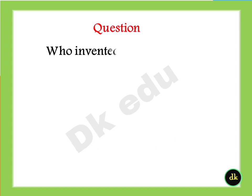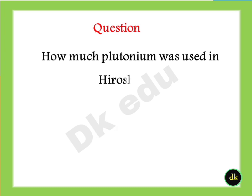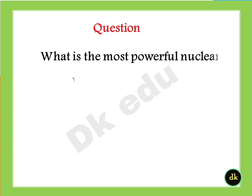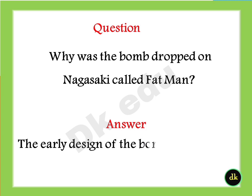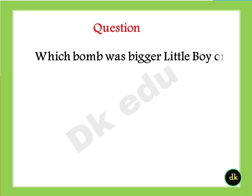Who invented the atomic bomb? Answer: Oppenheimer. How much plutonium was used in the Nagasaki bomb? Answer: 6.19 kilograms. Why was the bomb dropped on Nagasaki called Fat Man? Answer: The early design of the bomb had a wide, round shape. Which bomb was bigger, Little Boy or Fat Man? Answer: Fat Man is bigger.